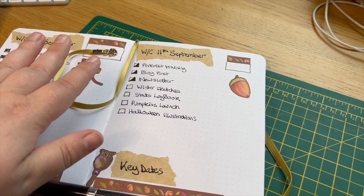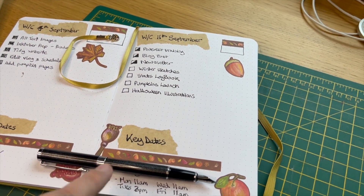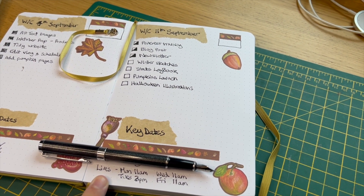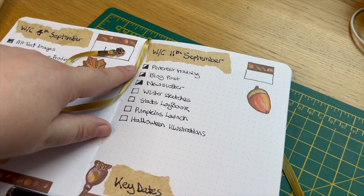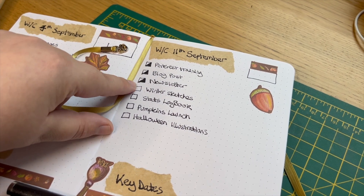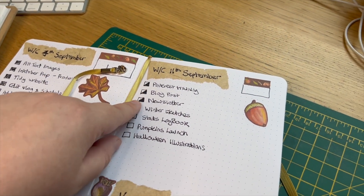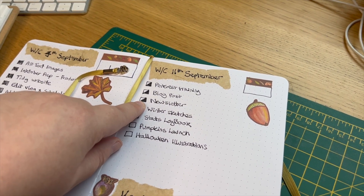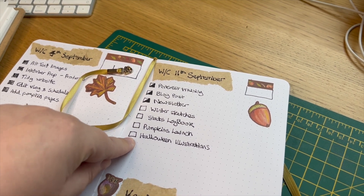Everything else I need to do for my business is in an electronic calendar, and I also put in key dates to make sure I remember when I'm going live. As you can see, I've decorated it with my stickers. I use the bullet journal method — I put in squares and fill them when I've done a task. Last week you can see I filled all the squares, so everything got done. As you can see here, some of them are halfway done, so I want to try and complete these today and make a start on the others, hopefully tomorrow.